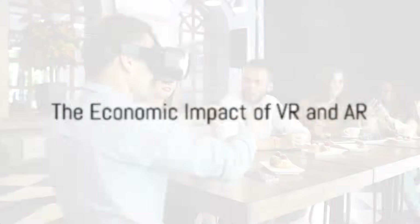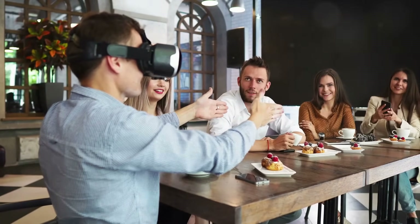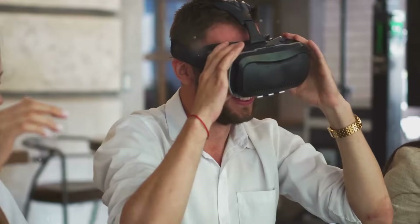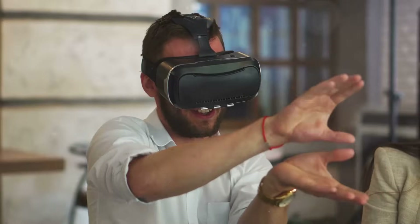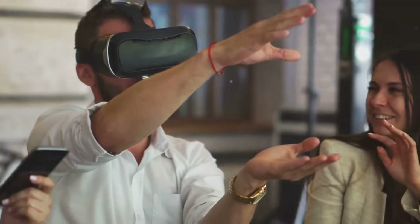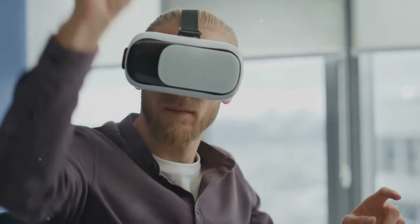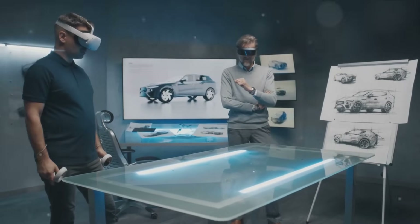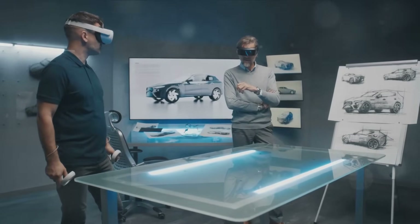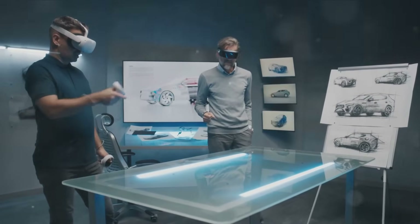But what does this mean for our economy? As we usher in this brave new world of VR and AR, we're not just talking about a new form of entertainment or a new way to interact with technology — we're talking about an entirely new industry. This means job creation in a variety of fields, from developers and engineers creating these immersive worlds to marketers and salespeople bringing them to the masses. It's a new frontier, and with every frontier, there's an opportunity for pioneers.